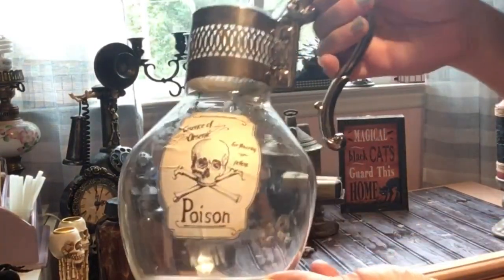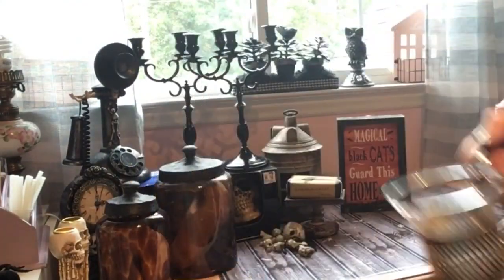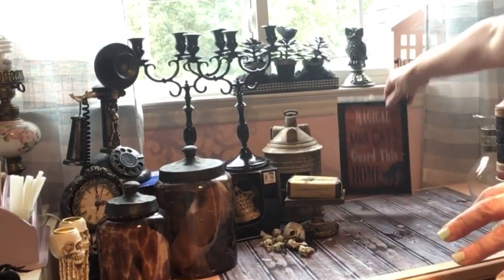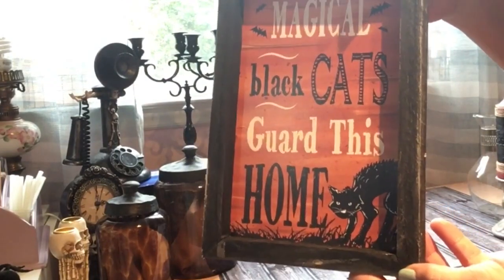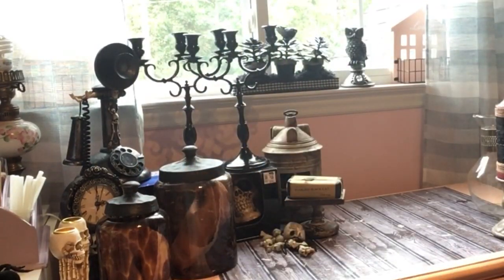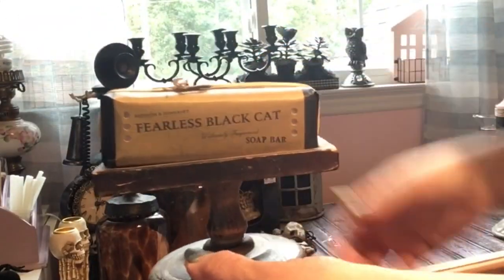I got this from Goodwill — it says 'Poison.' I fill it with green water and put it with some green glasses, kind of like a witch's potion; I put that in my kitchen. And my girlfriend gave me this fearless black cat soap — I actually found a stand at Goodwill that is perfect to put it on.